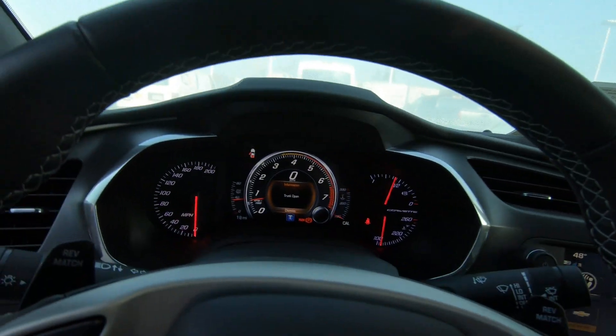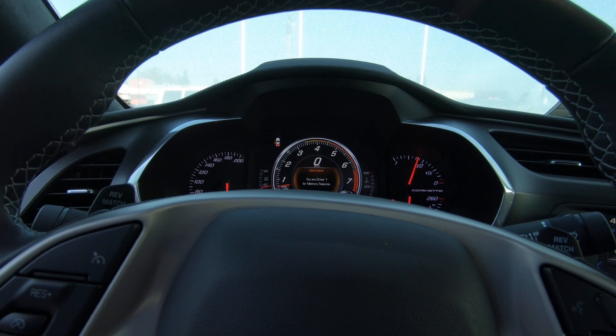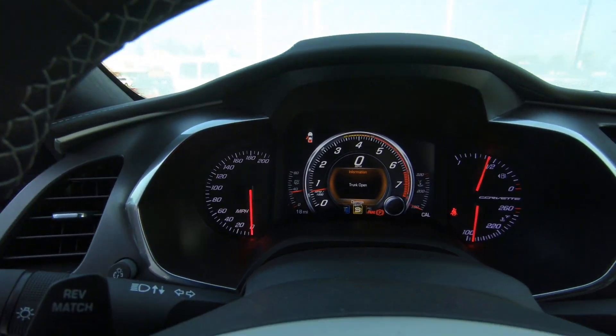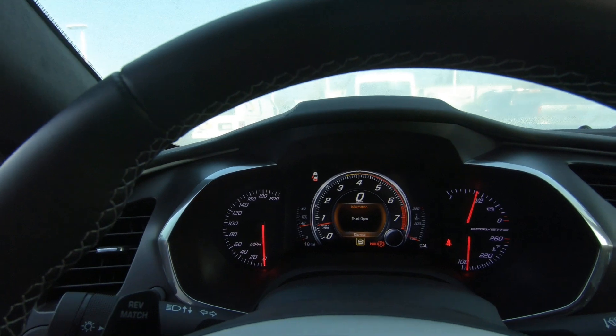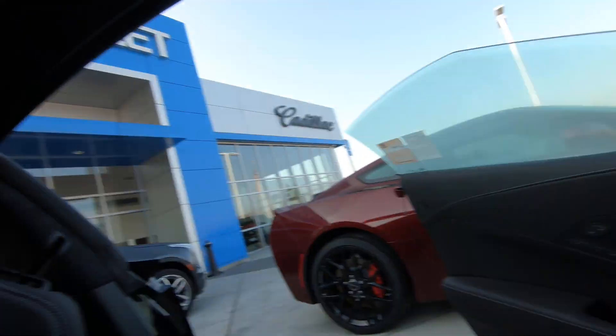Let's go to mode select. Sport mode. You guys heard that change just from going from normal to sport mode.